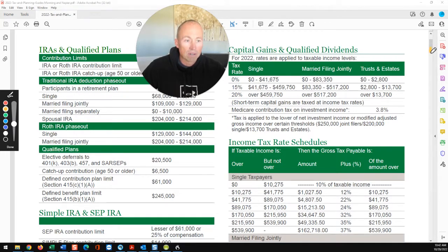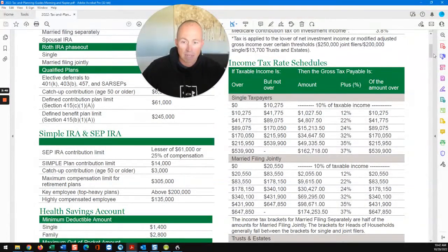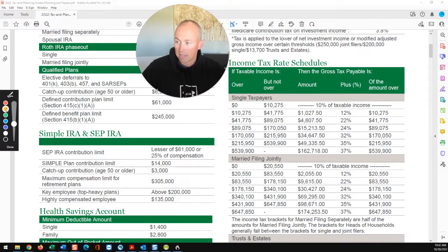Now let's move down to income tax rates. This is what I talk about an awful lot — it's a graduated scale. The way it works: wherever your income falls is how you're taxed. If you're a single taxpayer, on income from $0 to $10,275 you pay 10%. On income from $10,275 to $41,775 you pay 12%.